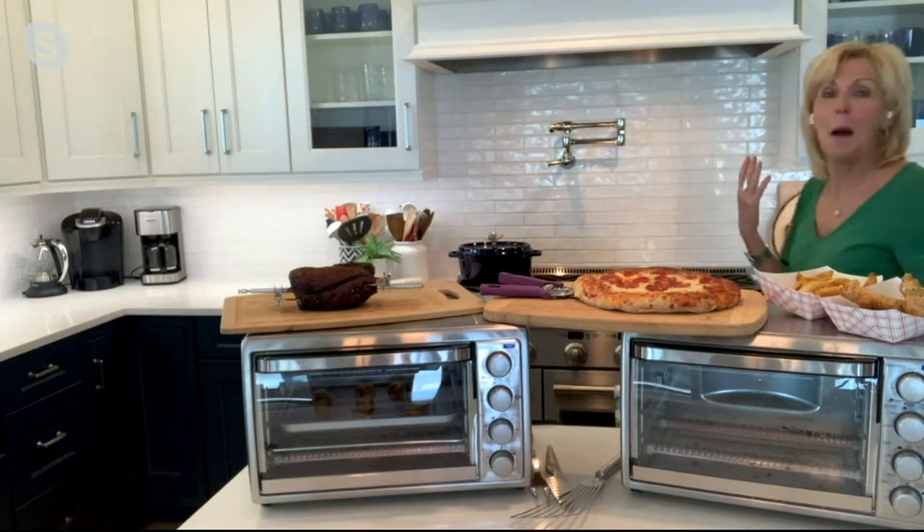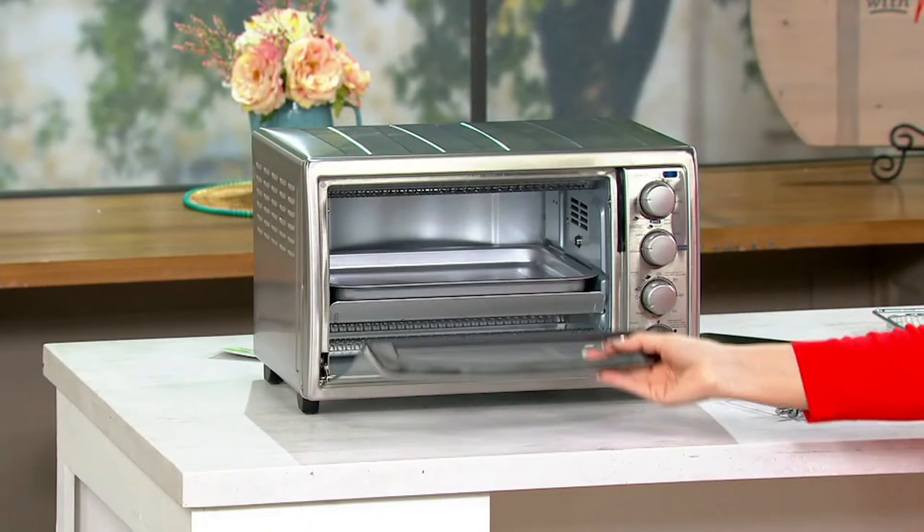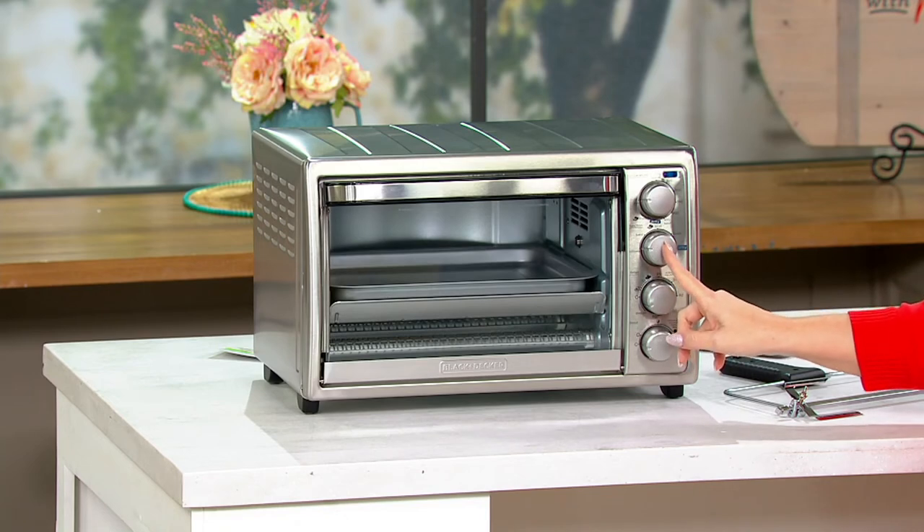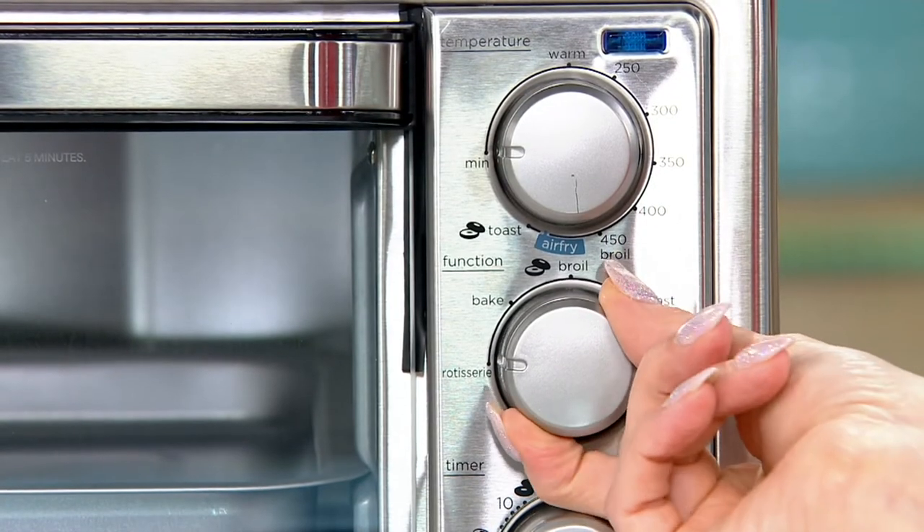It's just amazing. I love the fact that I didn't heat up the whole house. I love the timer, the efficiency of this. It's a toaster. It's an air fryer. It broils. It bakes. It doesn't heat up the whole house.